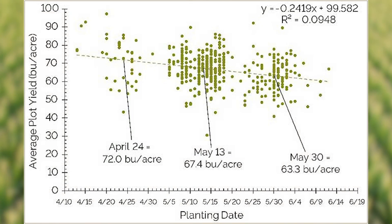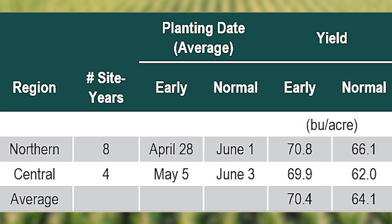In a study done by Pioneer in 2017, a trend was observed on on-farm soybean plots that showed a decline of 0.24 bushels per acre per day from the earliest planting dates. Similar trends have been observed in recent studies done by the University of Illinois, where a three-year study showed significant yield benefit to planting early in central and northern Illinois.